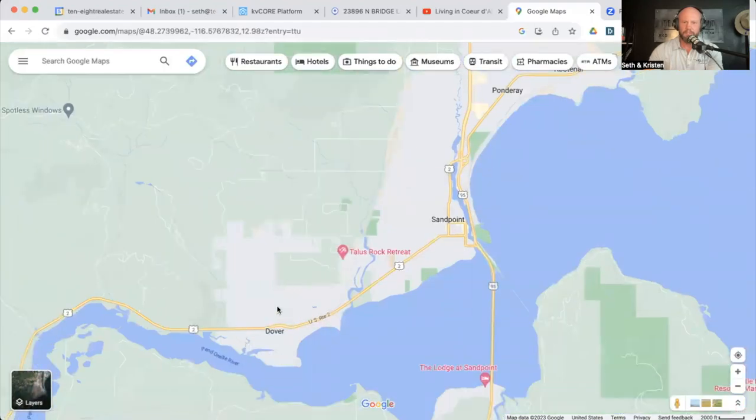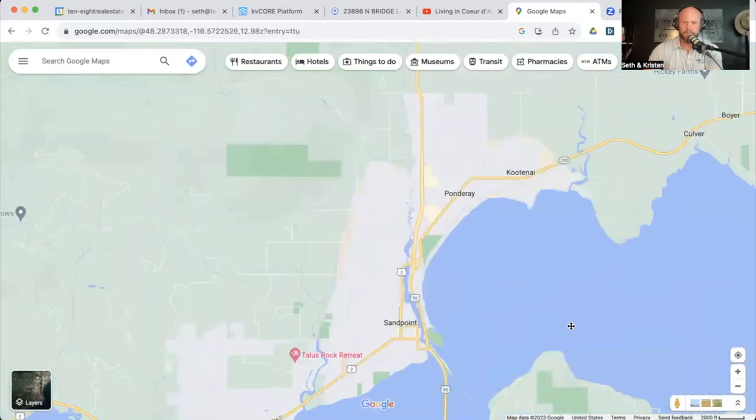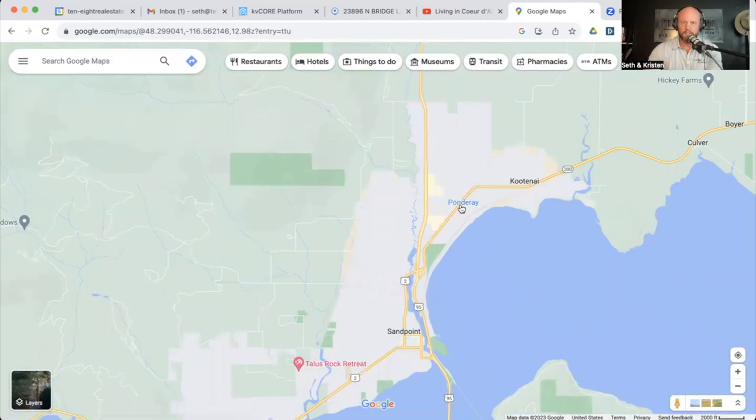Dover is another nice area right here — they basically run into each other. Dover sits right here on the Pend Oreille River. Now, check out the spelling here. Ponderay — this little city/town — is spelled how it sounds. But the lake is spelled differently: P-E-N-D space O apostrophe R-E-I-L-L-E, which is a French word. It's still pronounced the same: Ponderay. So if you think of the city name when saying the lake, you'll say it right.